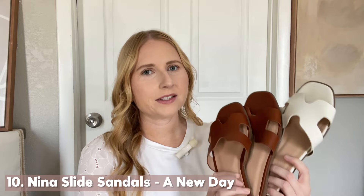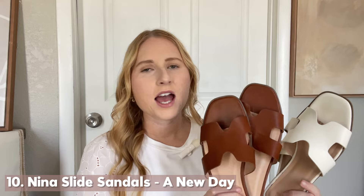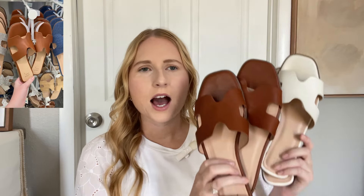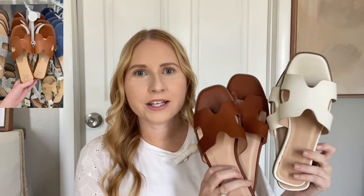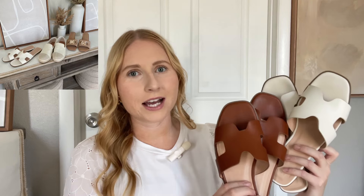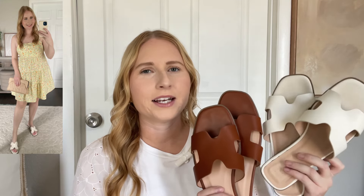I also have to mention these amazing sandals in the white and the brown color. There's also a raffia version and I honestly want to get those as well because I find myself wearing these constantly. I sized down to a nine and a half, so I would do the same if you're in between sizes. They're so versatile — they go with everything from dresses to jeans. These are designer inspired, looking like the Hermès sandals, but less expensive. They're also made with memory foam and cushioned. Target and Walmart shoes actually do hold up really nicely.